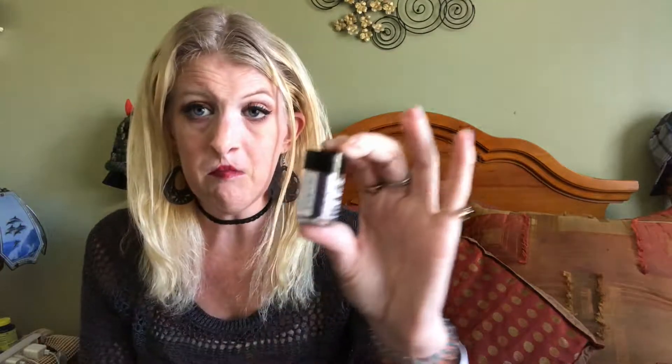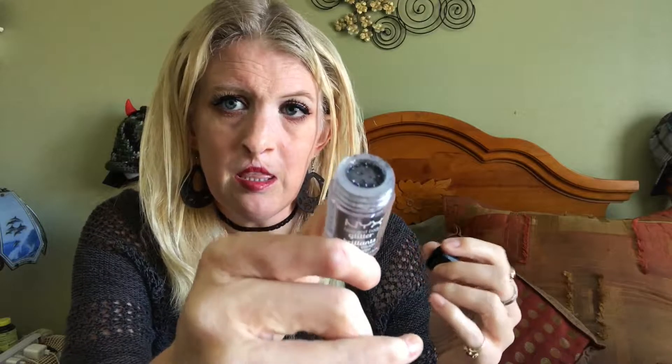I love this mascara, which is L'Oreal Voluminous Carbon Black. I love the brush on it — here's what the brush looks like. It's very, very soft on the eyes. I totally love this brush. It gives you so much volume and length. I totally love this mascara.